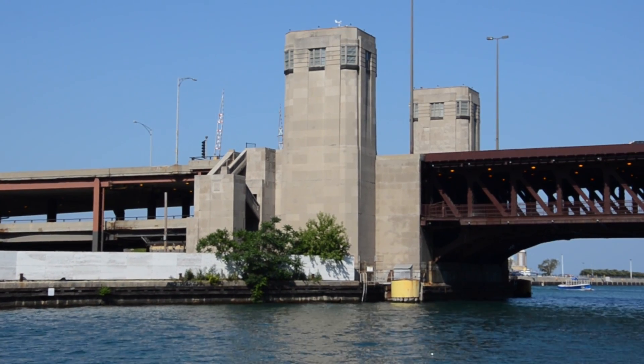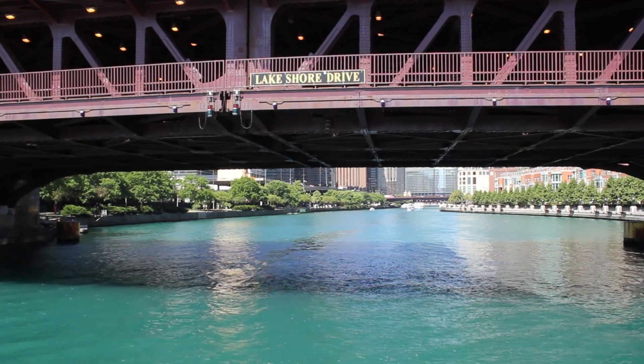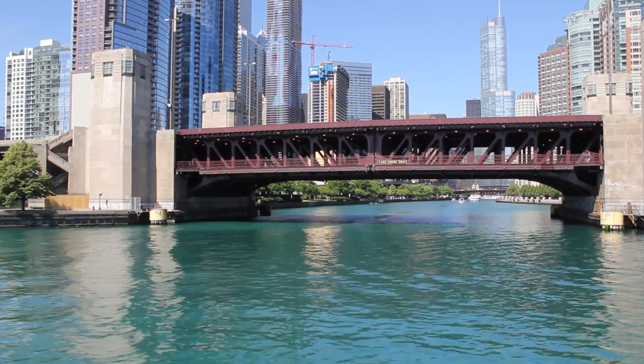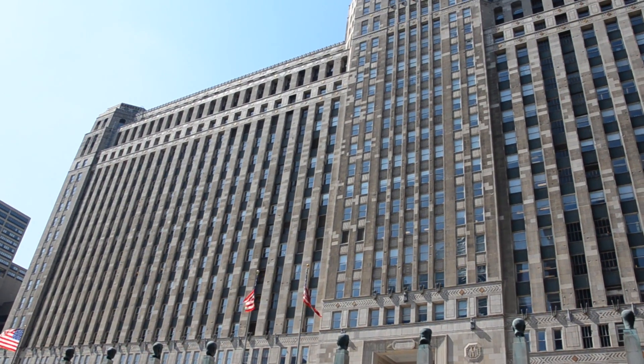The first Deco that we encounter is not a building, it's a bridge house — it's at the Lakeshore Drive Bridge. It's streamlined and symmetrical. The bridge houses there don't have any ornament, and if they did, it would be flat to the surface. So those are basically three characteristics that describe Art Deco.